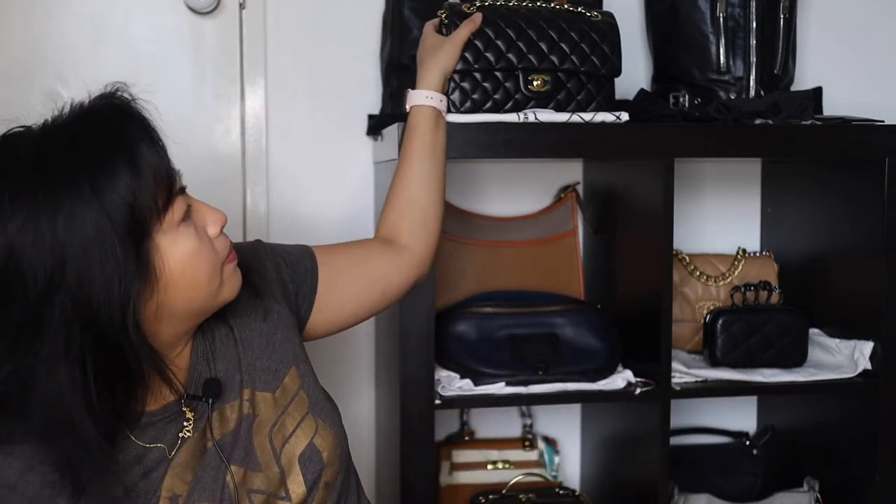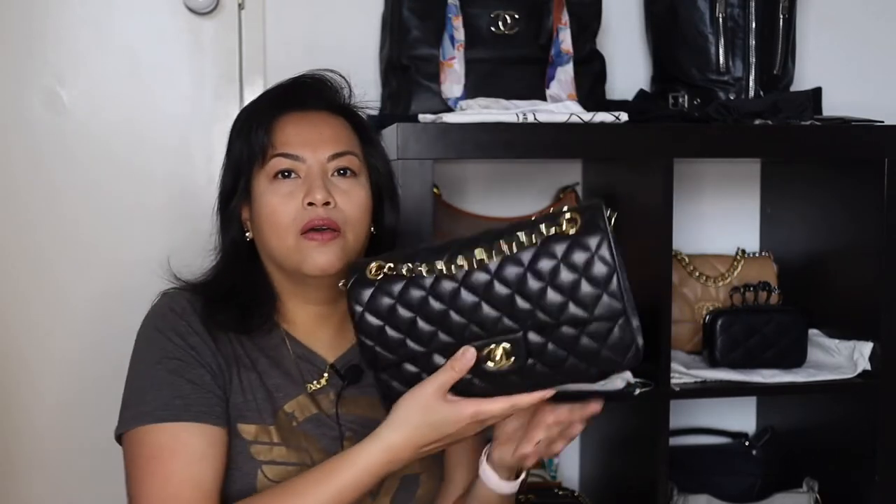Hey everyone, welcome back to my channel. If you're new here, my name is Meg. If you've been here before, welcome back. Today I wanted to talk about why she's not staying.